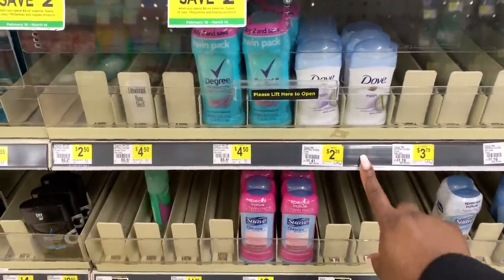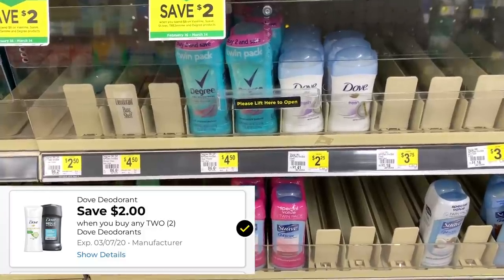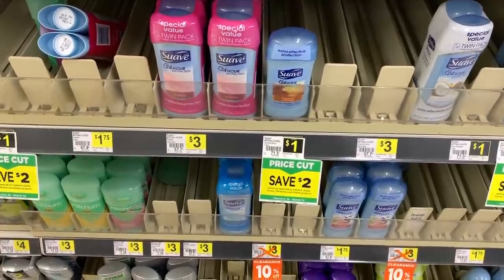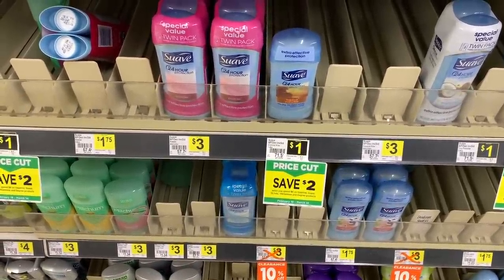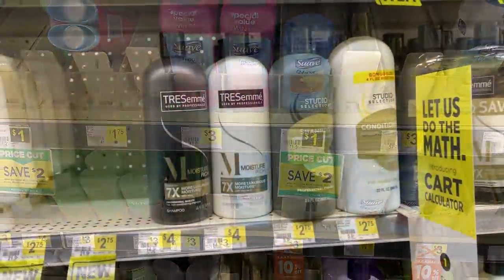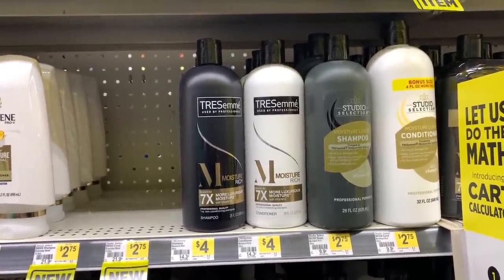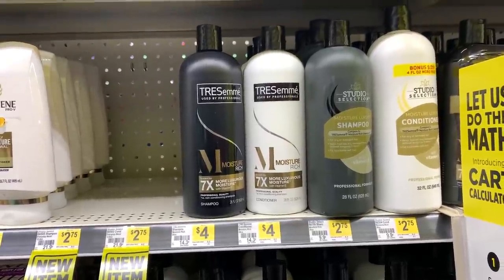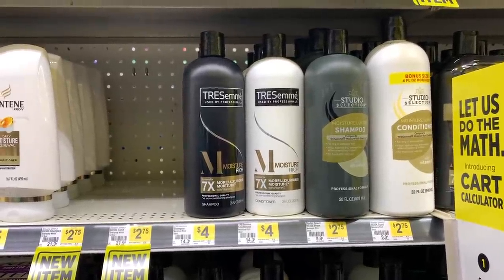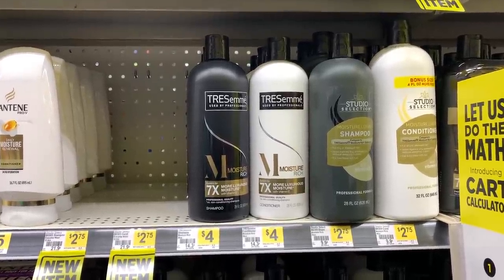Now we're going to grab two of the Dove deodorants — these are $2.25 each — and use our $2 off two digital coupon. Next up, we're going to grab one of the Suave deodorants. These are $1 regular price and we are not going to use a coupon on this product, but it does qualify for our $2 instant savings. We're also going to get two big bottles of Tresemme shampoo and conditioner — these are 28 fluid ounces and they are $4 each. They should also count for our instant savings promotion, and we are going to use a $4 off two paper coupon.